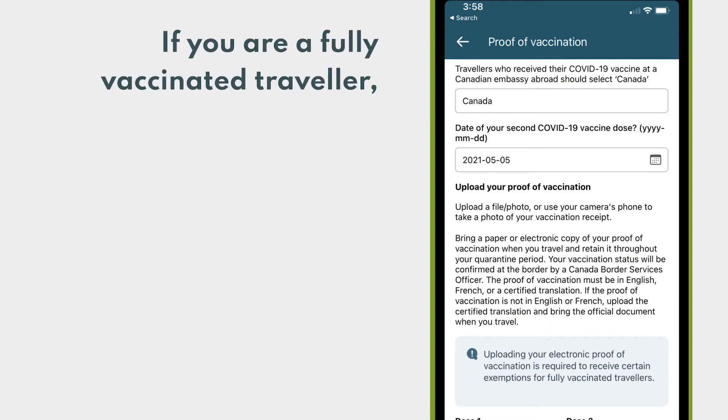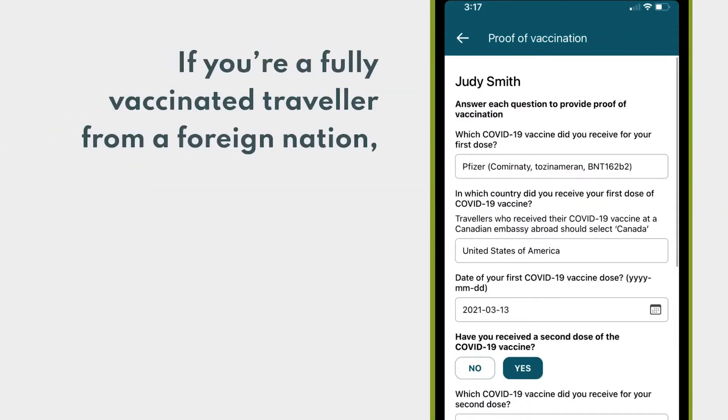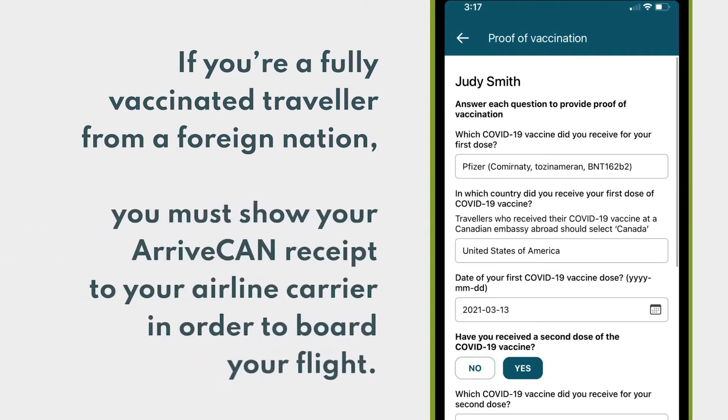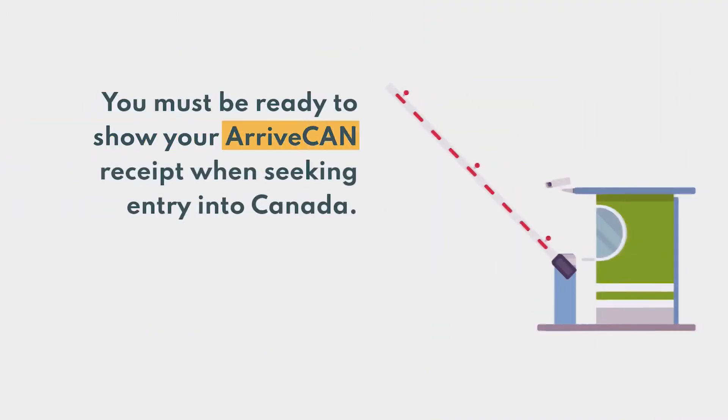If you are a fully vaccinated traveler, you must submit proof of vaccination in ArriveCAN to be considered eligible from certain public health requirements. If you are a fully vaccinated traveler from a foreign nation eligible to enter Canada, you must show your ArriveCAN receipt to your airline carrier in order to board your flight. You must be ready to show your ArriveCAN receipt when seeking entry into Canada.